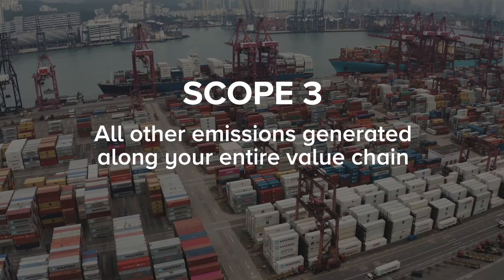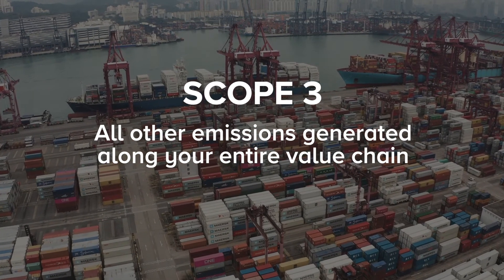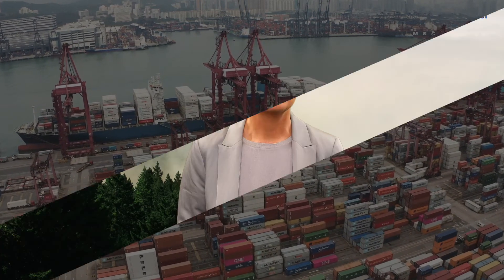Scope three includes all other emissions generated along your entire value chain, such as raw materials, logistics and business travel, waste generated in operations, as well as the use of sold products. The challenge here is to account for your entire value chain, much of which is outside of your control, which makes scope three emissions the most demanding.